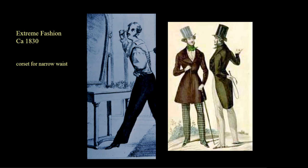Once again we have some accounts of dandies — extremely fashionable men — using corsets to achieve the small waist of Romantic era fashion. We know some also used them to achieve the upright posture so admired for military men in particular.